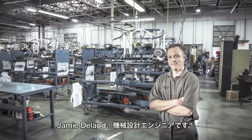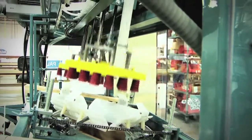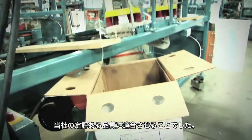My name is Jamie DeLand and I'm a mechanical engineer. The biggest challenge that we faced was designing it around the existing soft touch machine and matching the quality that Sunkist has been known for.